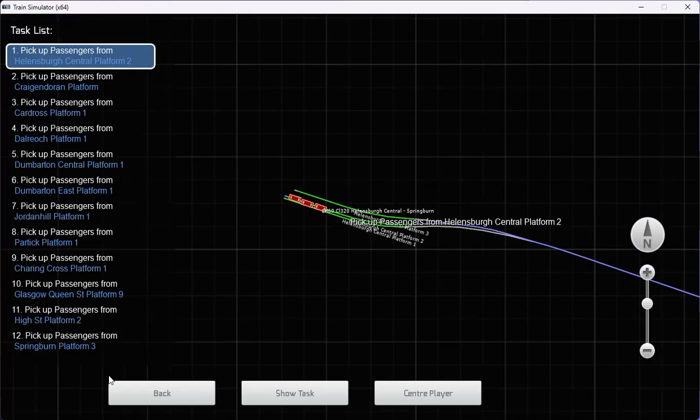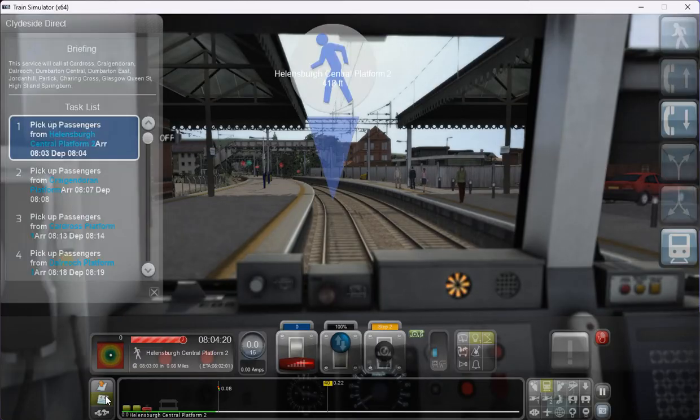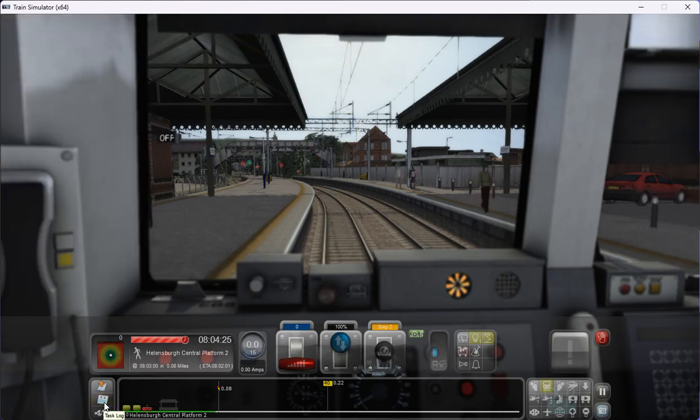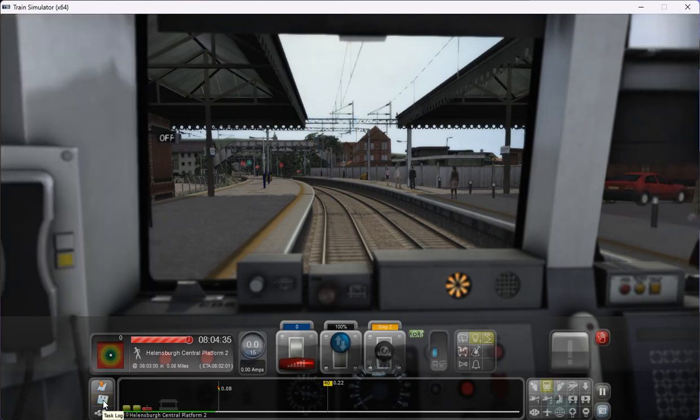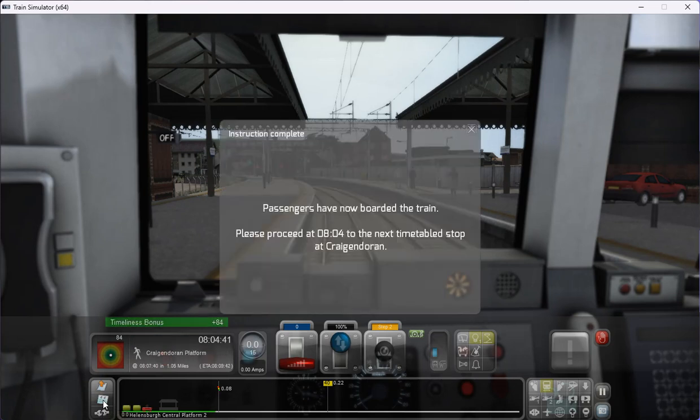We're waiting for our departure from Helensborough Central, which is scheduled to be at 8:04. We're probably running a wee bit late already — here's something you don't see: a ScotRail service running late! Next stop will be Craigendorren at approximately 8:07. And that's the boarding finished.